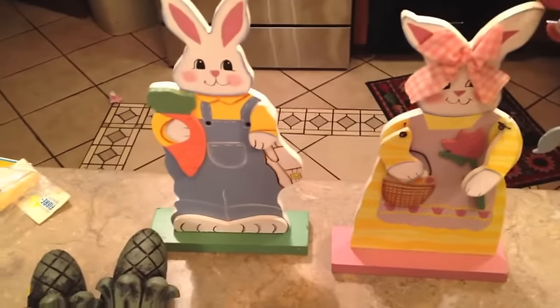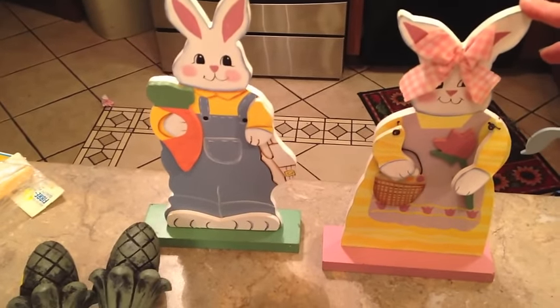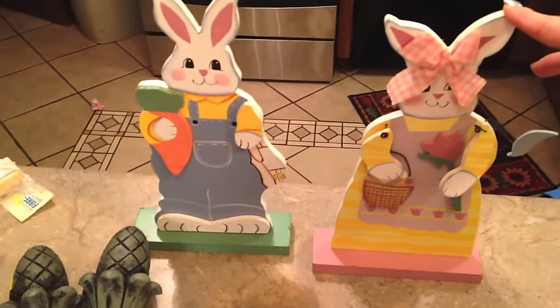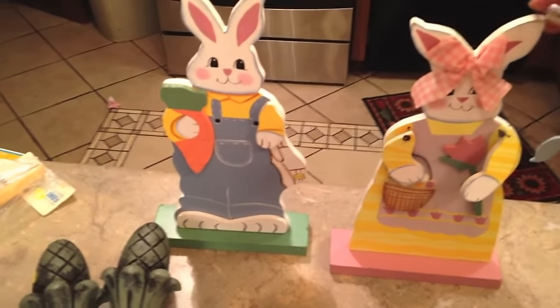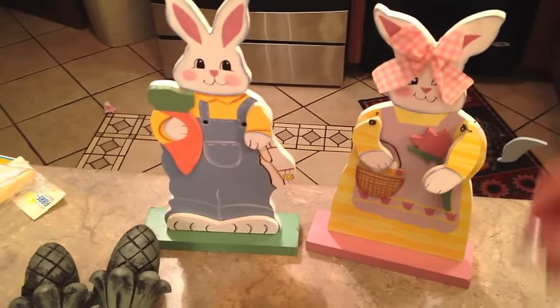My Goodwill had several sets of these little boy and girl rabbits for 99 cents each, and I thought they were so cute. I will use them somewhere — I've got quite a bit of Easter decor already — but I couldn't pass that up for two dollars for the set.